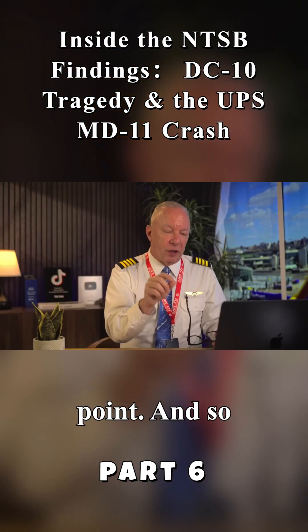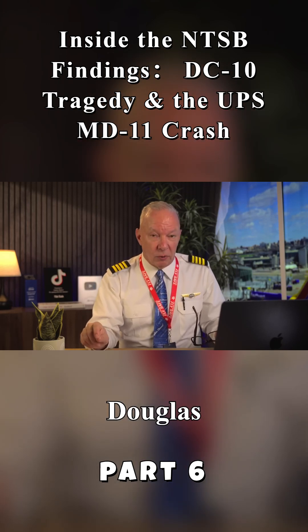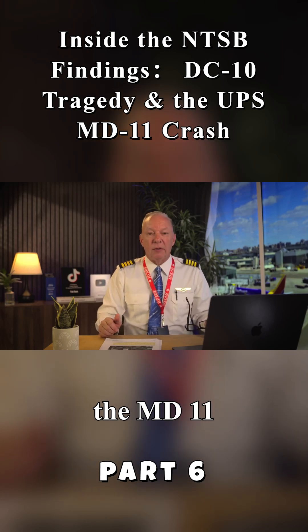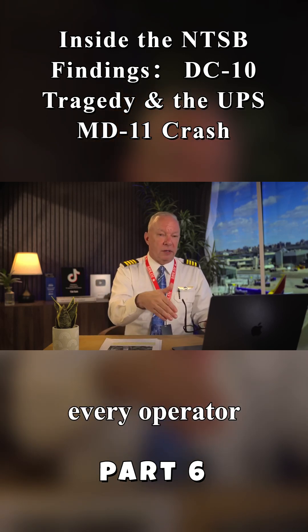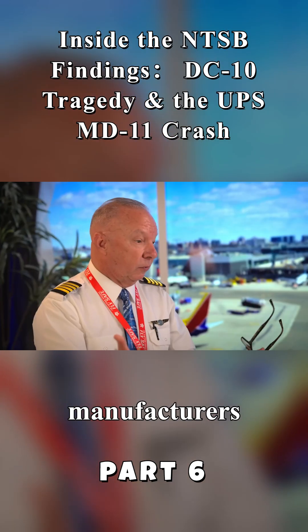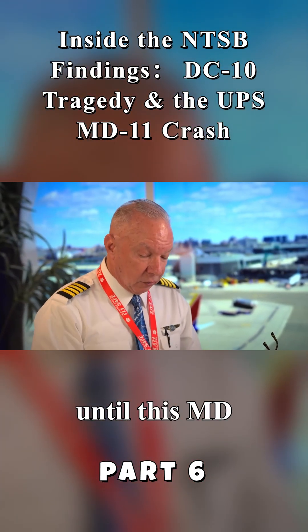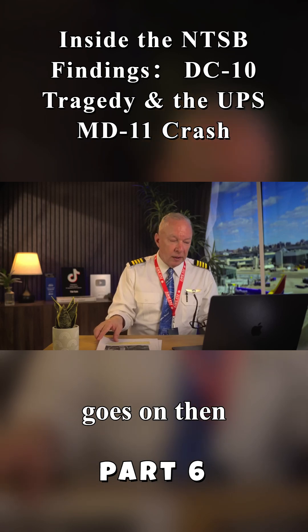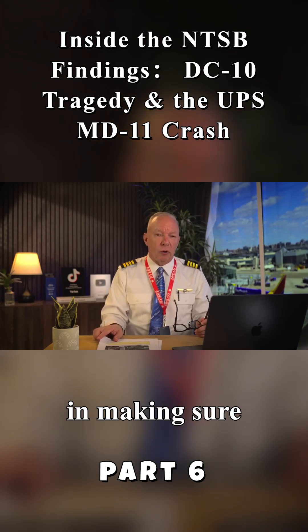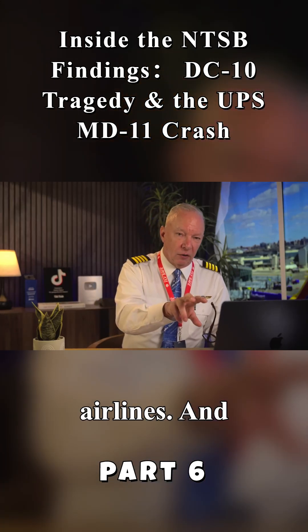So they changed how the maintenance was done to get completely in line with the McDonnell Douglas manuals. And for the rest of the DC-10 and the MD-11 career, every airline and every operator followed those manufacturer's instructions, which for the long term turned out pretty well until this MD-11 crash. The FAA then got involved in making sure that maintenance information from the manufacturer was followed by the airlines.